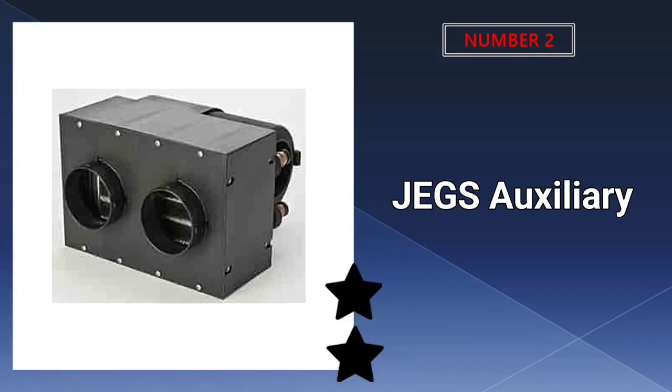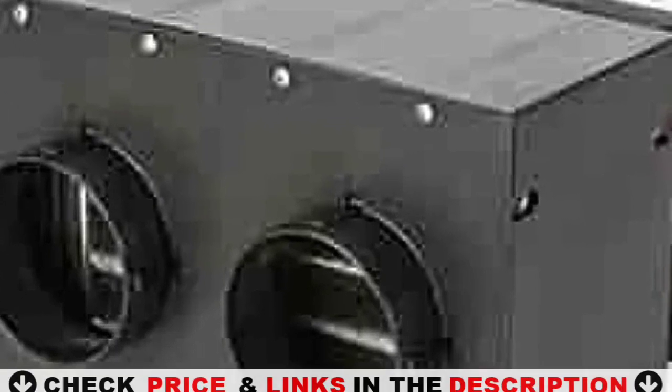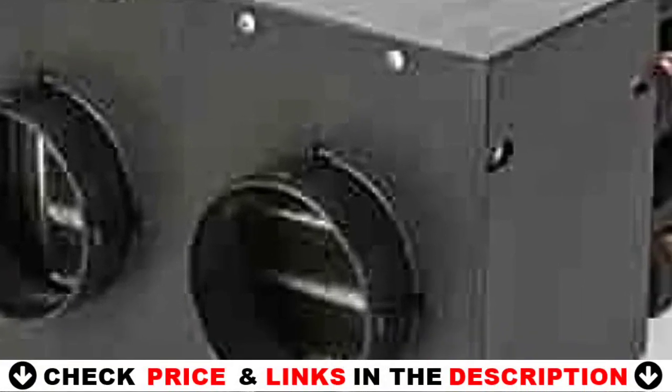Our second best 12-volt heater is the JEGS Auxiliary 12-volt UTV Heater. The JEGS Automotive Heater provides 28,000 BTUs of heat and 260 CFM airflow to keep you warm in your cab. It has a compact design for limited space and tight places, such as a tractor cab.